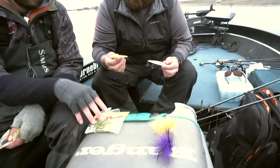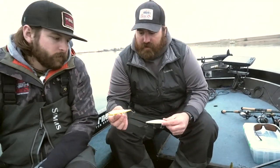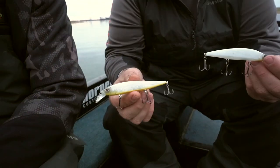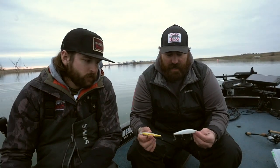Jerk baits were kind of my go-to. These are the Berkley Stunna's and then the Jackal Rearange. Whites were kind of our best option today as far as jerk baits go — just a good all-around spring cold water tactic.